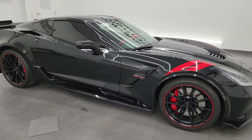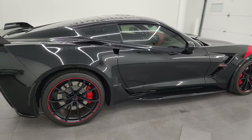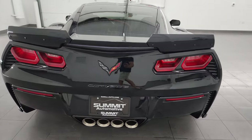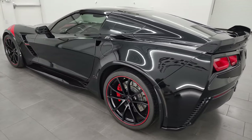Hey, this is Brett and this 2019 Chevrolet Corvette 2LT Grand Sport Heritage Edition is stock number 13992Z. I am here at Summit Automotive in Fond du Lac, Wisconsin — your new and used sports car headquarters.